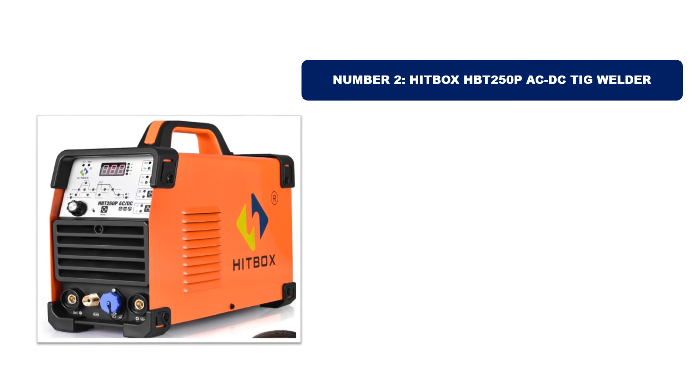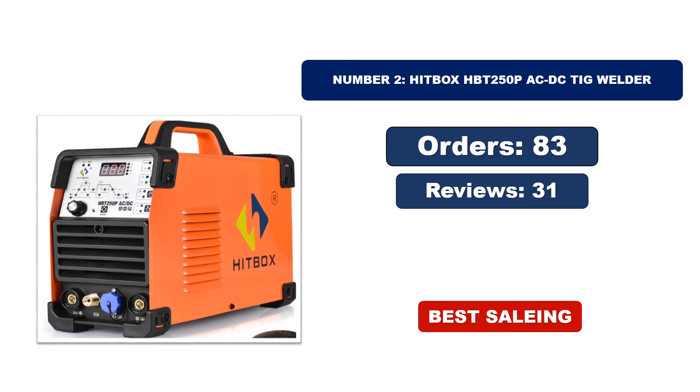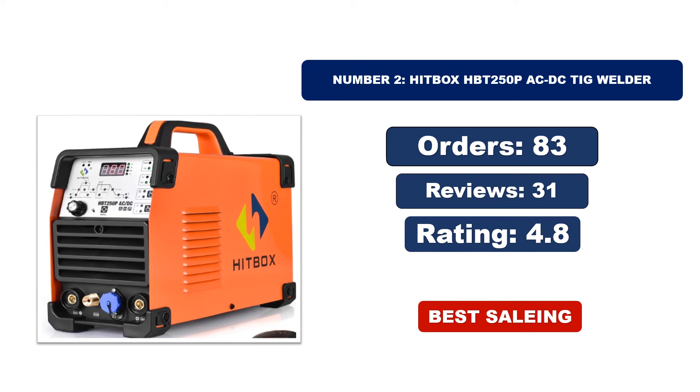Number 2: Hitbox HBT250P ACDC TIG Welder. It is another most popular and best-selling product, with many orders. Reviews Rating — for updated price, please check the description box.